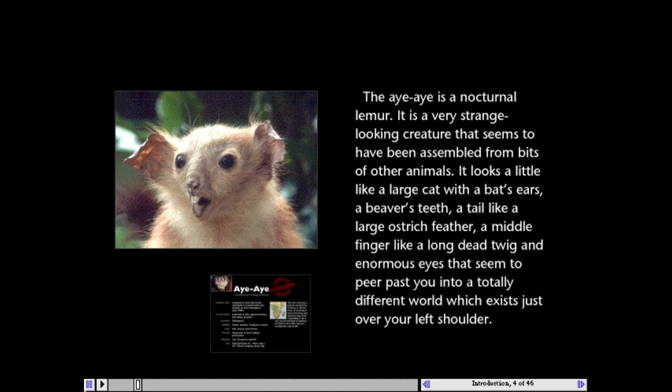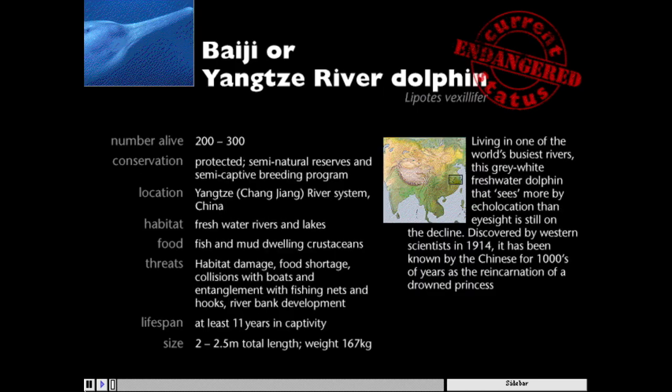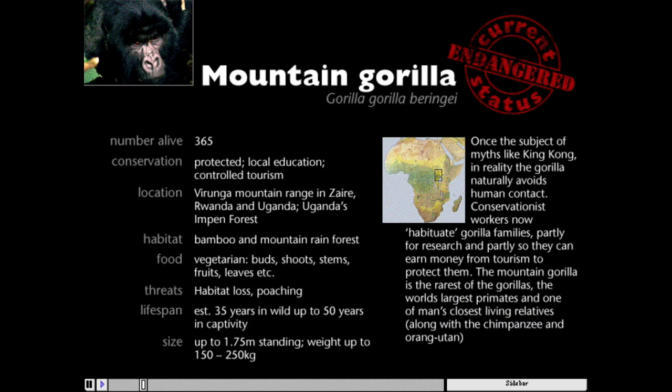The aye-aye is a nocturnal lemur — a very strange-looking creature that seems to have been assembled from bits of other animals. It looks a little like a large cat. There's a special data card for each endangered species, giving facts about that animal, as well as narrations by Cowardine and other experts.